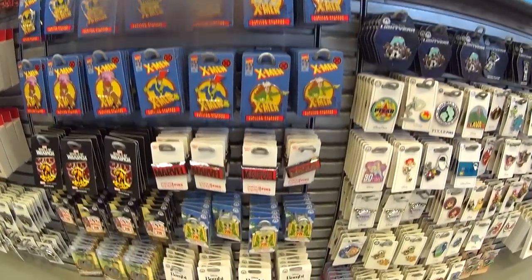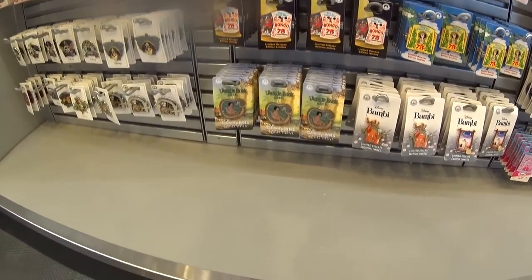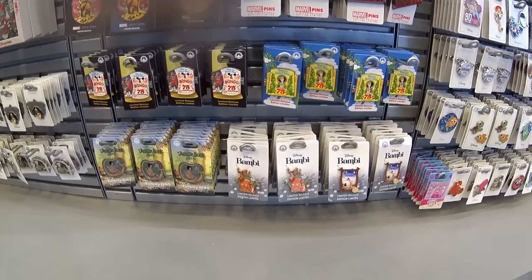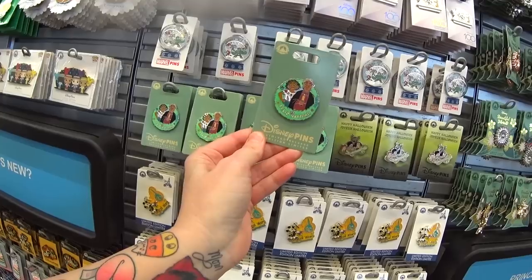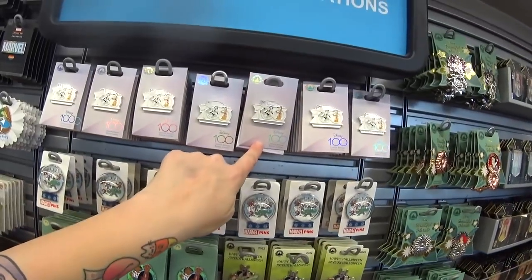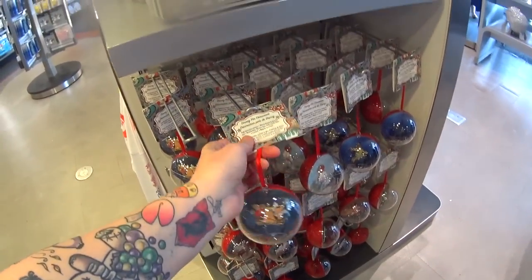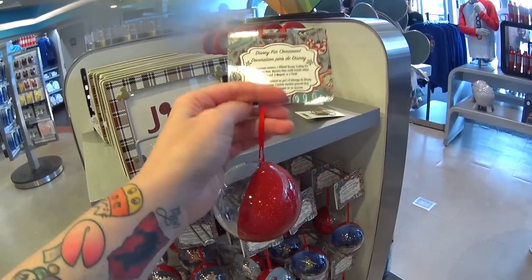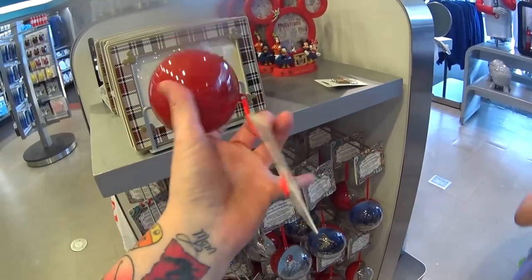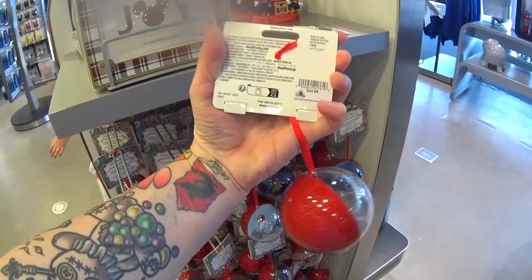They also have new X-Men pins, Marvel pins, Wakanda, Bongo 75th Anniversary, Jungle Book 55th Anniversary, Bambi limited release, and Fun and Fancy Free — when is the last time you saw anything from Fun and Fancy Free? Feliz Navidad, and they still have a Halloween one. There's another Disney 100 like the ornament from the other store. These are Disney pin ornaments — each ornament contains one pin, and the other half has a mystery item that could be a lanyard, a magnet, or a patch. You don't know what you'll get until you open it.